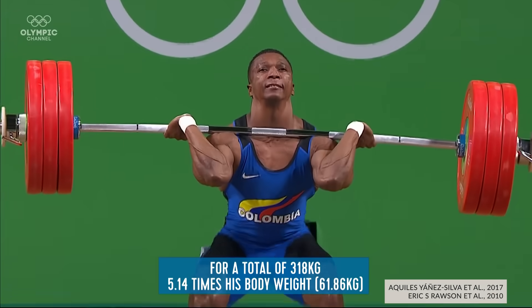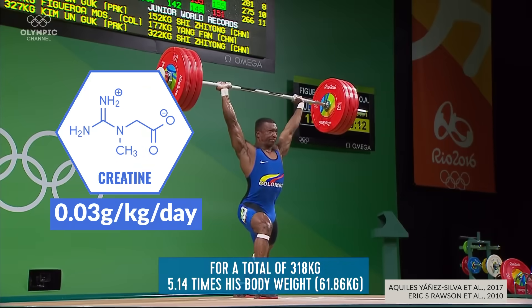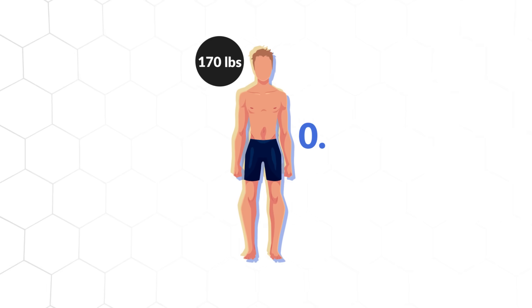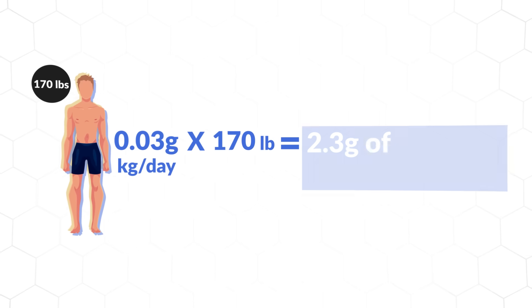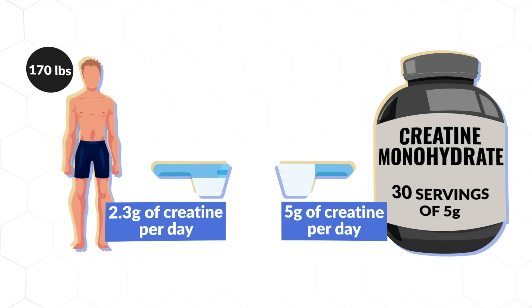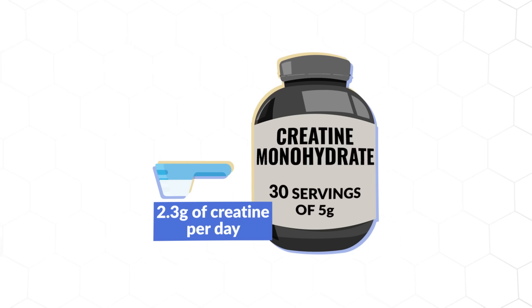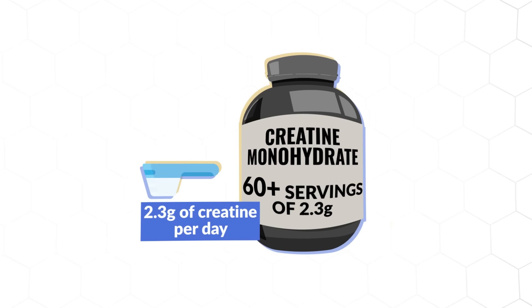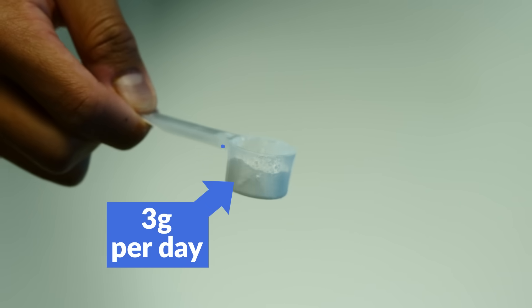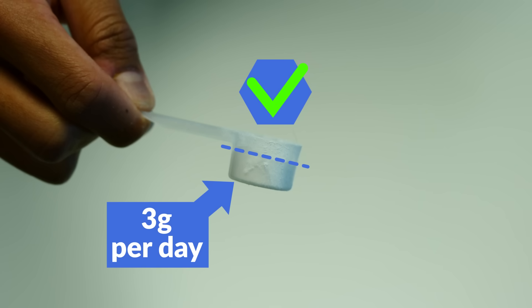And if you crunch the numbers, it makes sense. Studies have shown a significant improvement in performance from dosages of around 0.03 grams per kilogram per day. So for a 170-pound individual, that amounts to just 2.3 grams of creatine per day — less than half of the often recommended 5-gram scoop size — and would mean that your tub of 30 servings of creatine would last you 2 months instead of just 1. What I'd recommend is stick to 3 grams per day, a little less than the typical scoop size, as that's going to be more than enough for the vast majority of people.